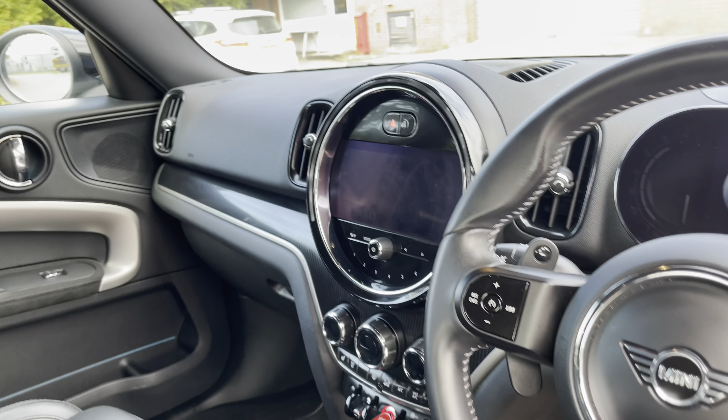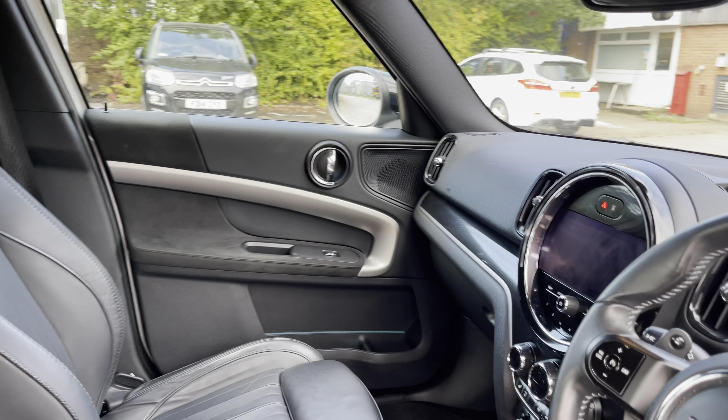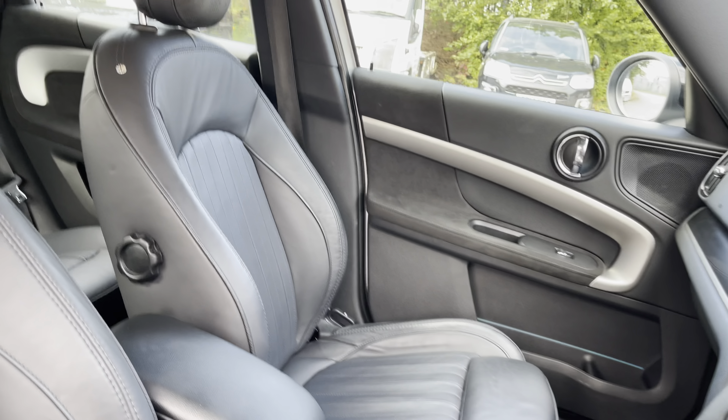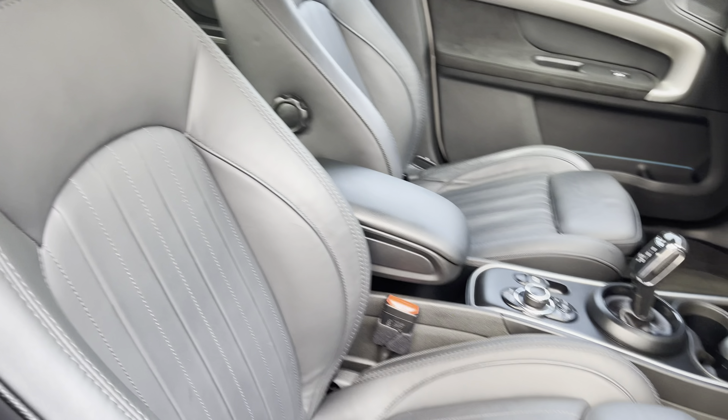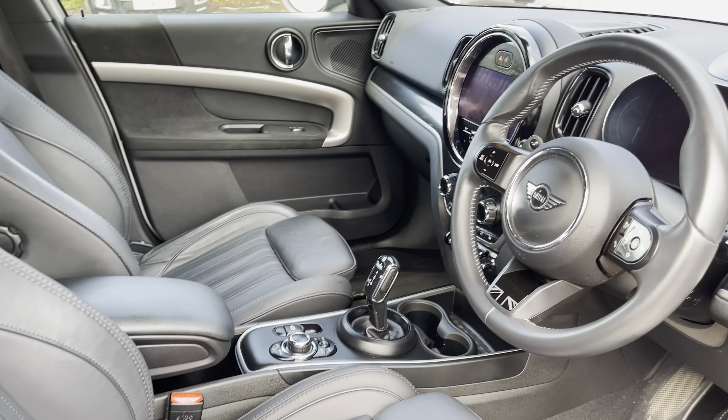Into the front of the vehicle now, we have the gorgeous dashboard on display which does include the gloss black interior trim inlays, along with the stunning front sports seats which provide for an incredibly comfortable journey for both driver and passenger.